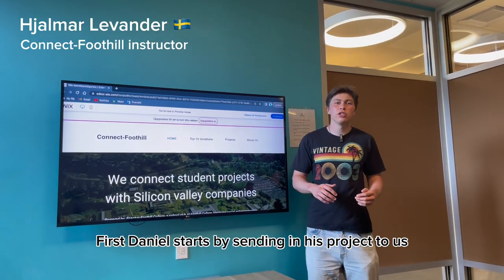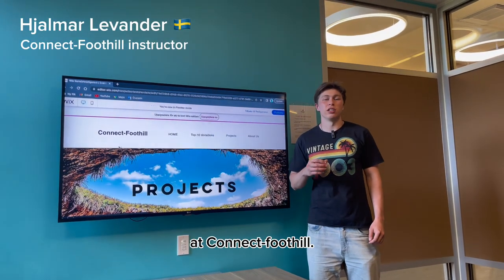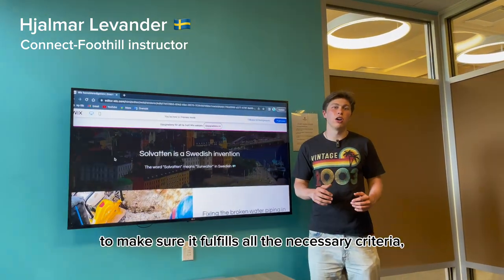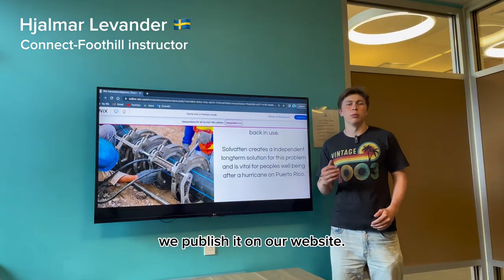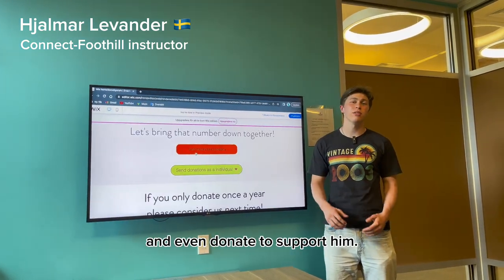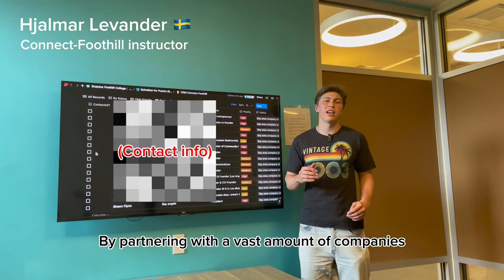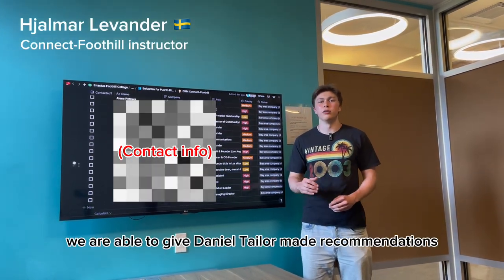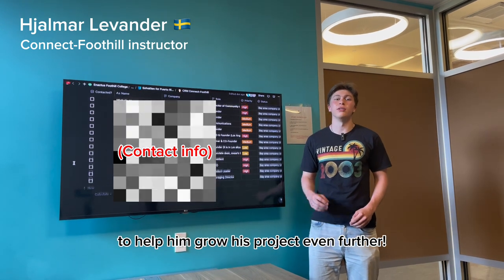So, how does it work? First, Daniel starts by sending in his project to us at ConnectFootil. Once we receive and review his project to make sure it fulfills all the necessary criteria, we publish it on our website. From there, companies can read about his project and even donate to support him. By partnering with a vast amount of companies, we are able to give Daniel tailor-made recommendations to help him grow his project even further.